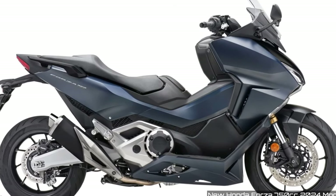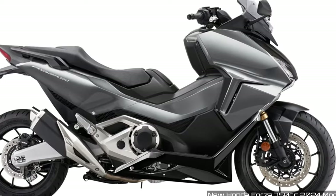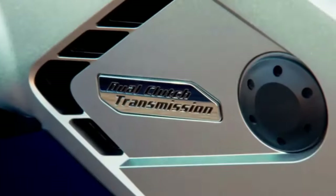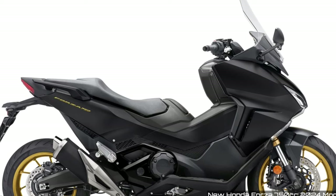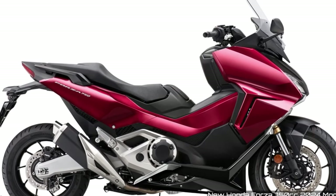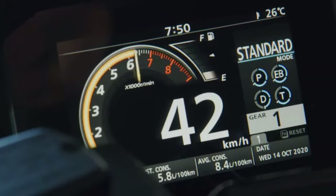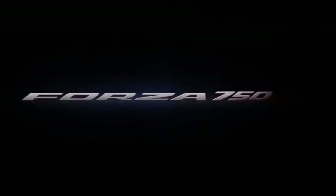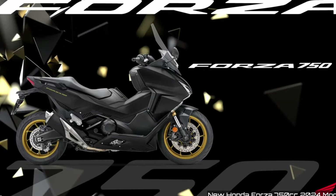The addition of new colors and the special edition version with sportier gold-colored rims offer riders more choices and style options. The 745cc twin-cylinder engine with 58.6 HP provides a good balance of power and efficiency for daily commuting and touring. However, like the X-ADV, the Forza 750 also lacks significant technical changes, which might be disappointing for riders seeking the latest features.